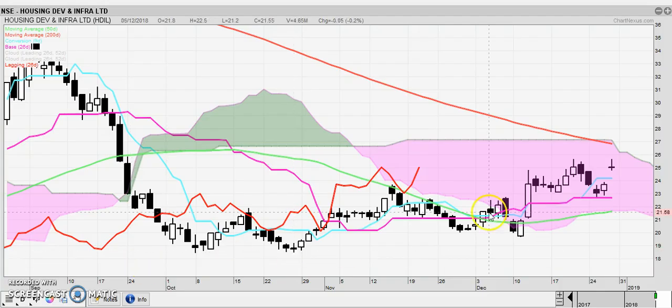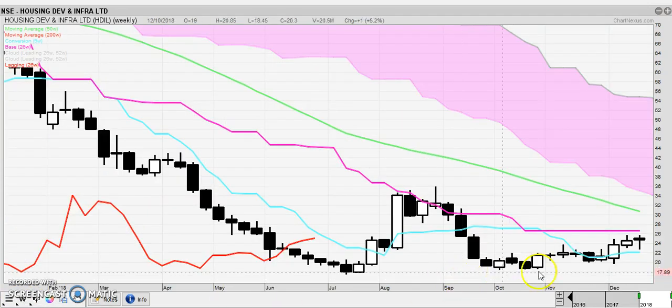Let's look at HDIL. HDIL on a daily chart — it is still inside the Kumo, but it did have a gap up, which shows strength. The Chikou is still inside the Kumo also. We might be trying to test the 200-day moving average. Looking at the weekly chart, we have a flat Kijun, so prices will be attracted back to it. Not much play there, so I would keep this just on the watch list. This is too small of a play to trade.